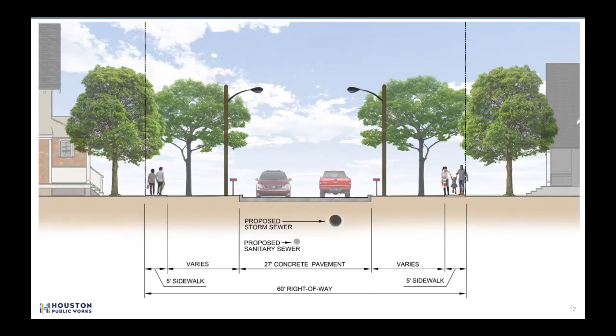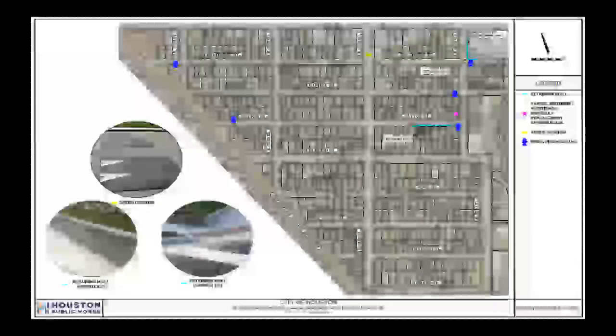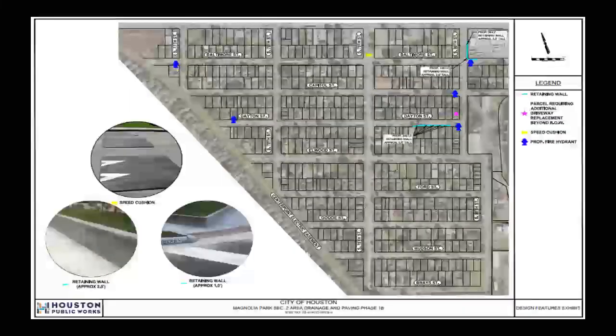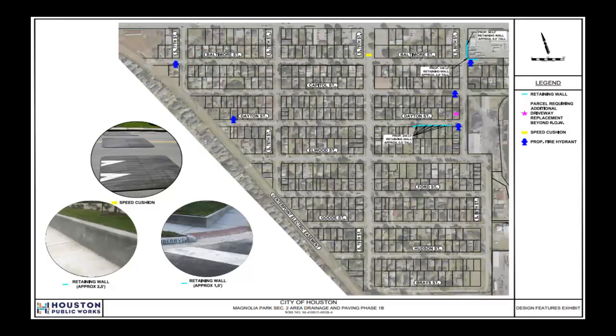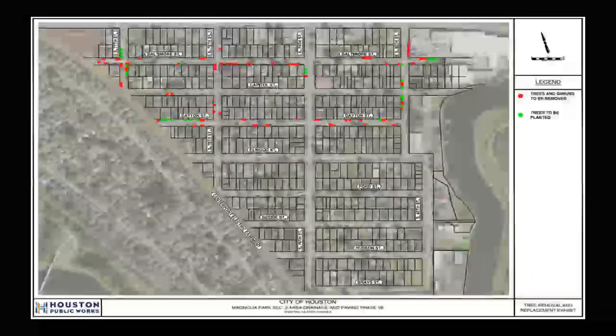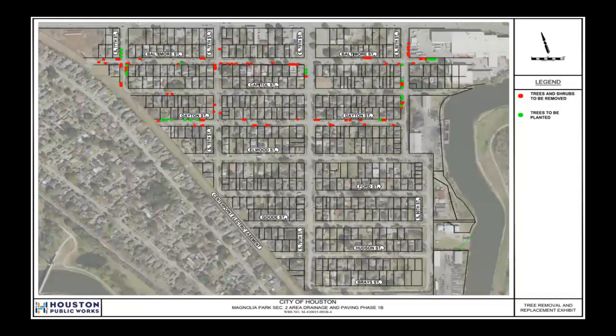The design features on this project include retaining walls and speed cushions, shown here in the map. This exhibit illustrates where the 26 trees are to be planted, shown in green. For a closer look, please go to the project page on EngageHouston.org.